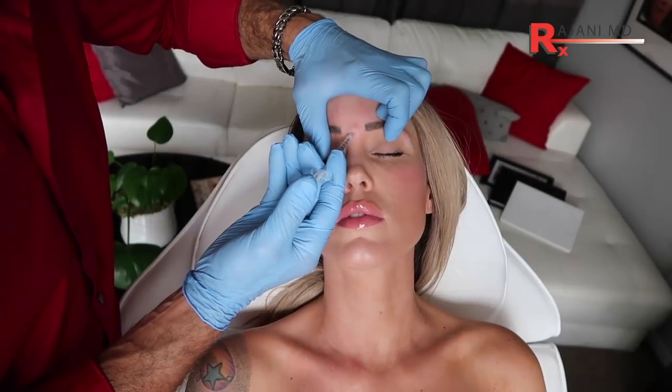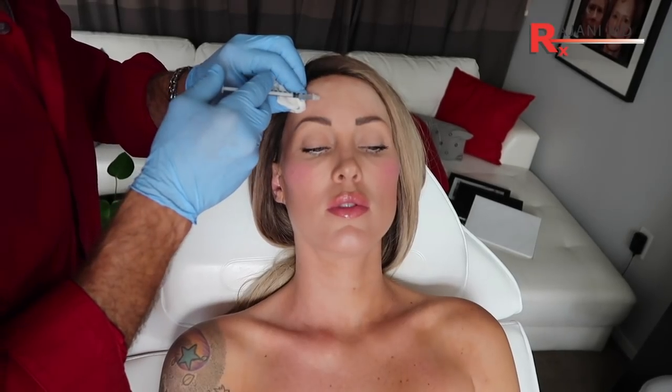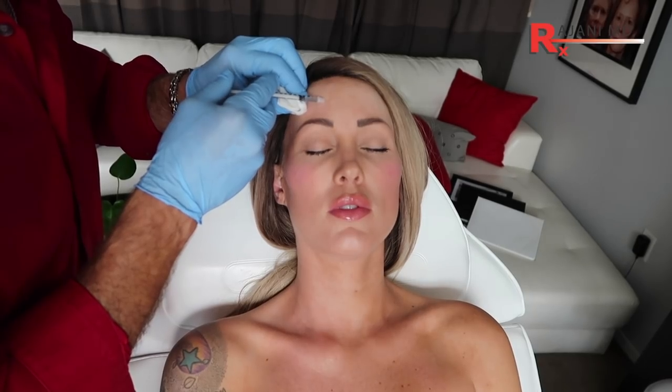The majority of people are going to get about 25 units for the frown. We go up a little bit now, because as we see with RT-002 from Revance, higher doses last longer. People like longevity — people who are working don't want to come in as often. So 25 units is about average for a frown.